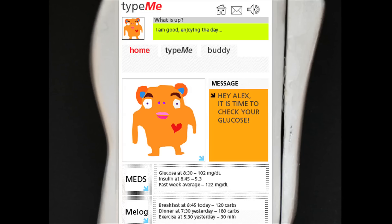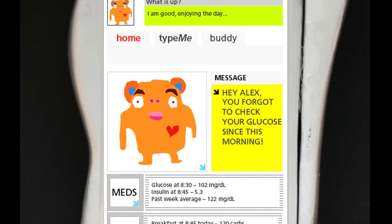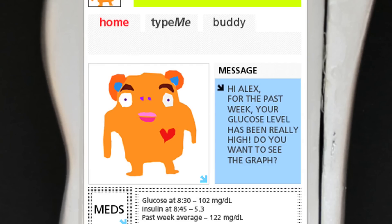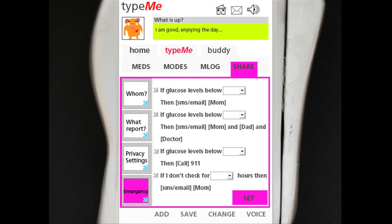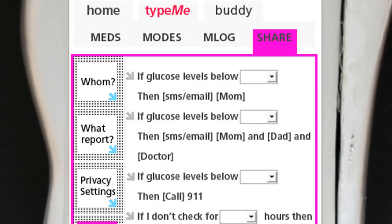Your character will message you when it's time to check your blood sugar, and it will ask you if you're okay if your numbers are changing unexpectedly. You can choose how often it will message you, and you can talk with your parents to decide how often Type-Me will update them with your numbers. Together, you can set an emergency plan so that if there is a problem, Type-Me will automatically alert them.